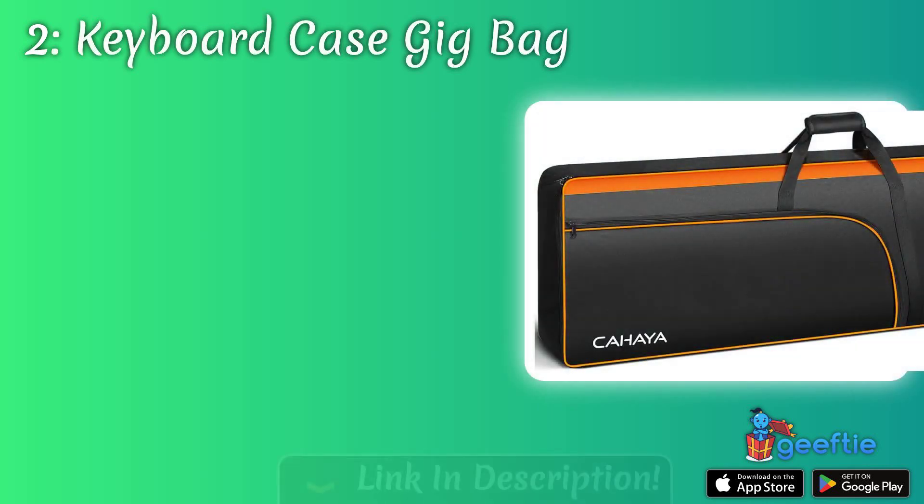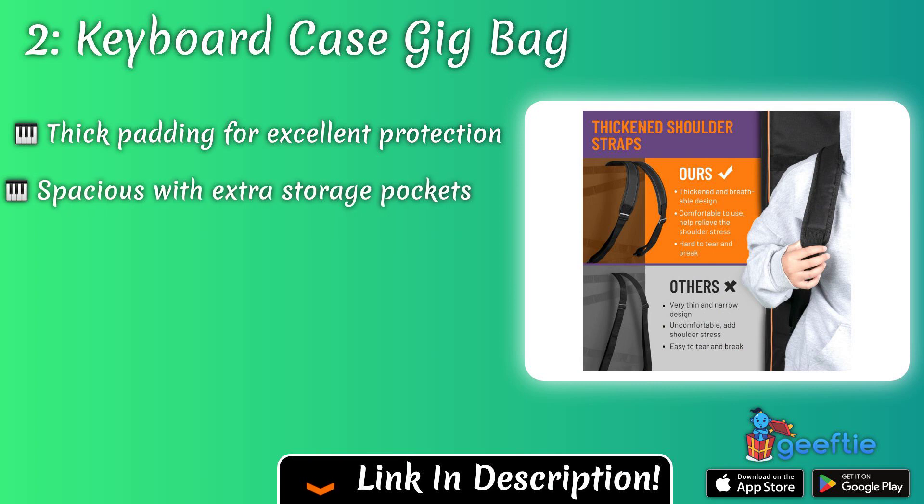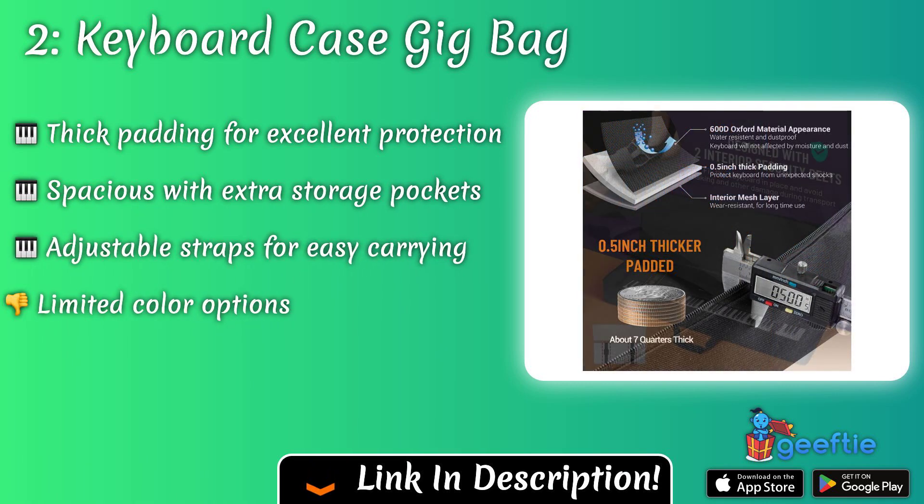In the second position is the keyboard case gig bag. This durable and padded bag is designed to protect and transport a keyboard safely, ideal for pianists who need to travel with their instrument or attend gigs and performances.